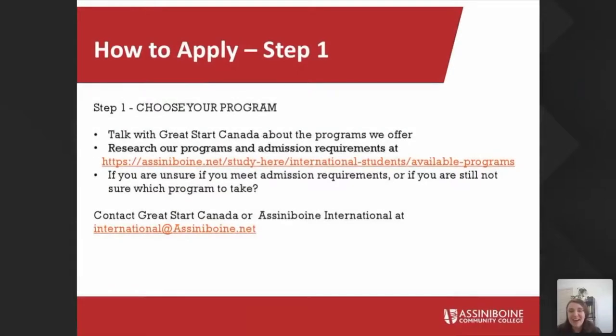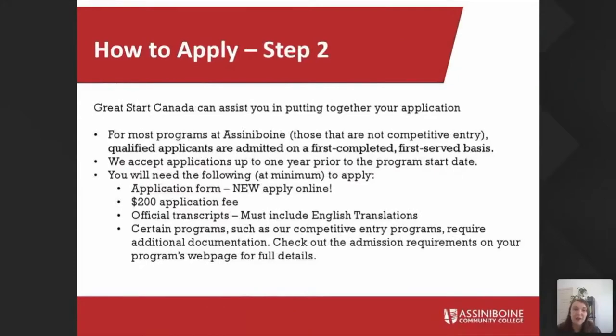The first step is to choose your program. If you're not sure what's right for you, you can always email us or reach out to Great Start — they can help you see what programs are available. All of our programs are available on our website and it's always kept up to date; we added our January 2022 programs this week. Once you've decided on a program, you can fill out our online application form. Great Start can assist you in making sure you have all of your documents in order. There is a $200 application fee. You will need official transcripts with an English translation — we accept electronic copies, but you will need to bring the official ones with you to Canada when you arrive.